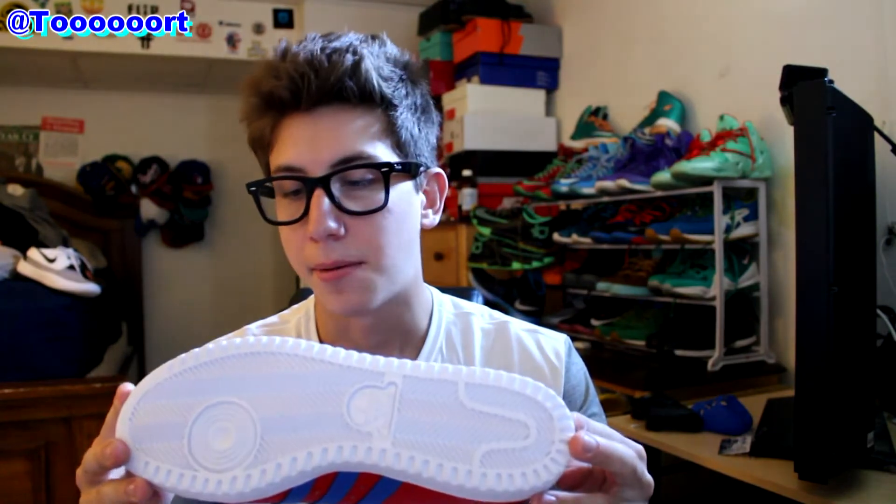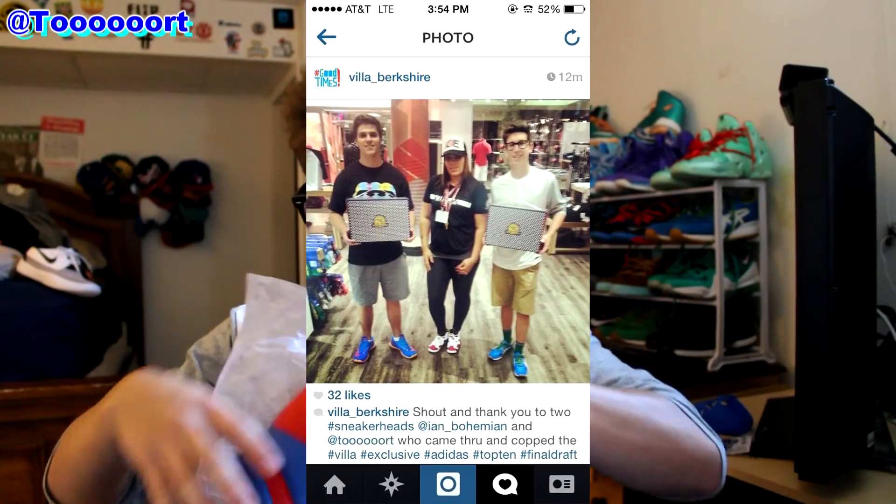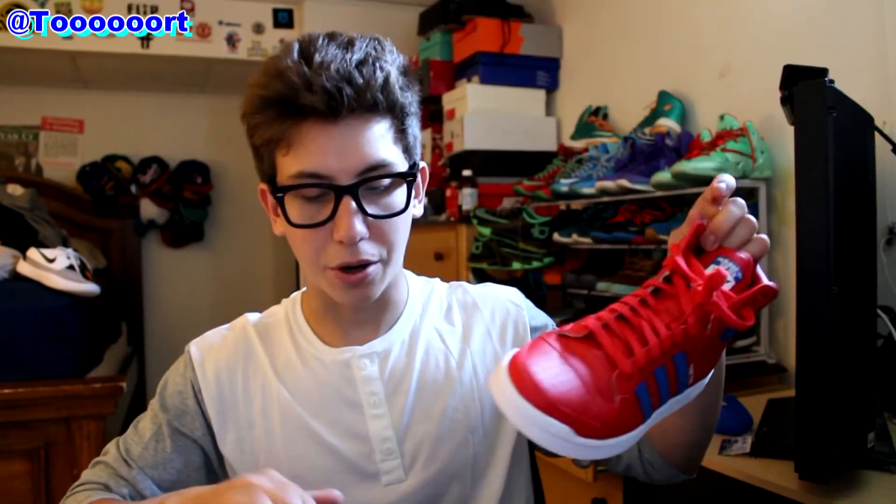They actually shouted me and my friend out, so I'm going to put that picture up right now. We were actually the first people in that store to pick these shoes up, so it was pretty cool — definitely an awesome experience.